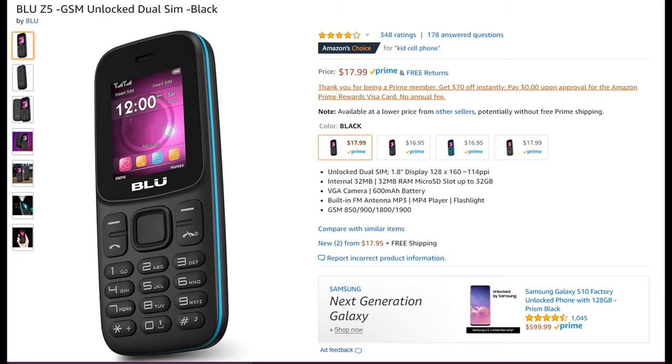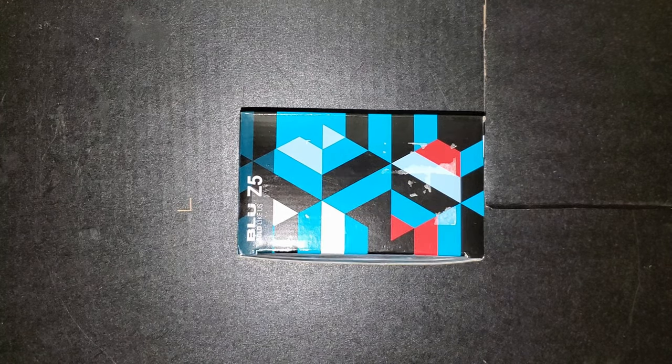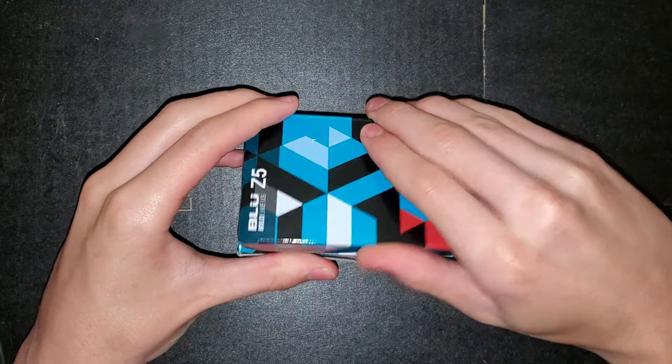The display is 128 by 160 at 114 pixels per inch — about an inch worth of display. It's got 32 megabytes of storage and 32 megabytes of RAM, with a micro SD card slot that goes up to 32 gigabytes, a VGA camera which is 0.3 megapixels, a 600 milliamp-hour battery, a built-in FM antenna, an MP3/MP4 player, a flashlight, and it supports GSM 850, 900, 1800, and 1900.